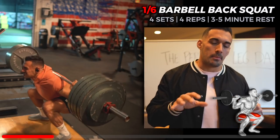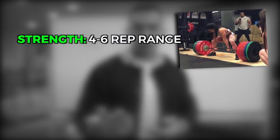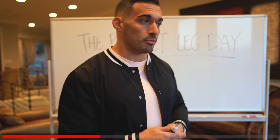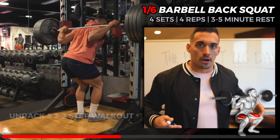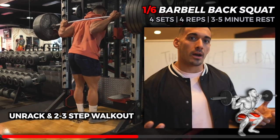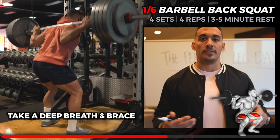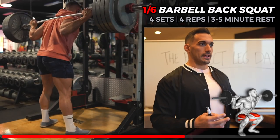I'm training in an intensity block, hitting four sets of four here. If you're training for strength, stick in the four to six rep range. If you're training for hypertrophy or muscle size, train in the eight to twelve, up to fifteen rep range. For the barbell back squat: unrack the bar, do a two or three-step walkout, feet planted slightly wider than shoulder width, toes pointed slightly outward. Take a deep breath, brace, break at the knees, drop the butt back, keep the chest up.